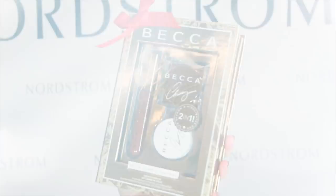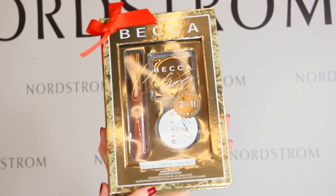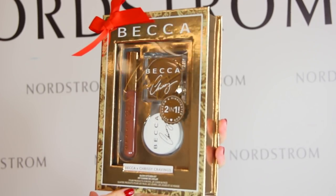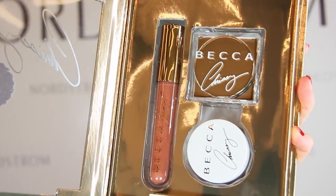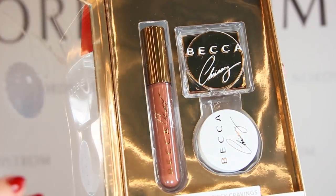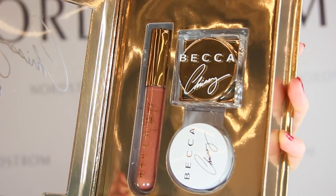Both of these sets are in collaboration with model Chrissy Teigen, so if you or the person you're shopping for are big fans of hers, it'll make it an even more special gift. The second set is the Glow Recipe Kit for $44. This set includes a lip soufflé in Red Velvet, a glow soufflé eyeshadow and face highlighter duo, and glow powder. The gold packaging is perfect as a cute gift, and BECCA always has really wonderful products — they're made in the USA and are sulfate, paraben, and phthalate free.